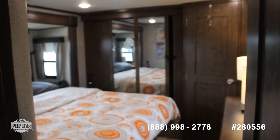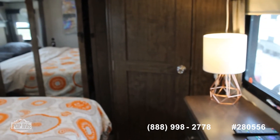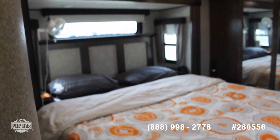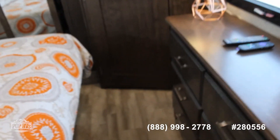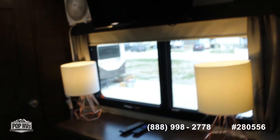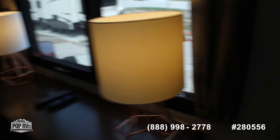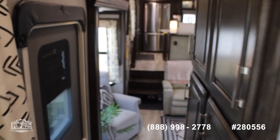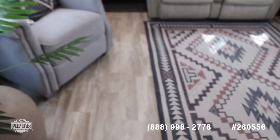Then you have your bedroom with the sliding closet and another closet that has an actual door on it, a great bed, another AC in here, more storage, a mountable TV, and lots of windows so you have a lot of natural light coming through. Beautiful flooring throughout.